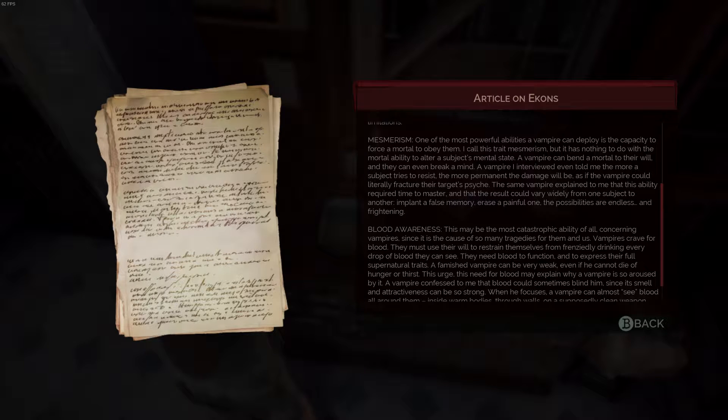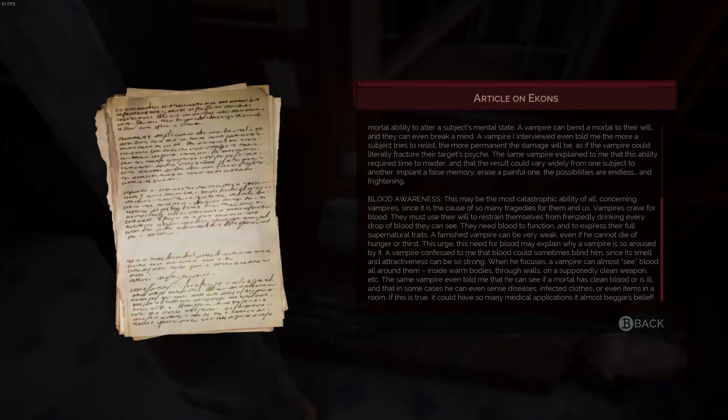One of the most powerful abilities a vampire can deploy is the capacity to force a mortal to obey them. I call this trait mesmerism, but it has nothing to do with the mortal ability to alter a subject's mental state. A vampire can bend a mortal to their will and they can even break a mind. The more a subject tries to resist, the more permanent the damage will be — as if the vampire could literally fracture their target's psyche. This ability required time to master and results could vary widely from one subject to another. Implant a false memory, erase a painful one — the possibilities are endless and frightening.